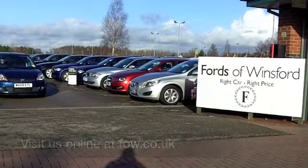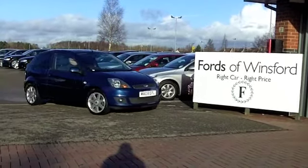Have a test drive with no obligation and discover this great car for yourself at Fords of Winsford.